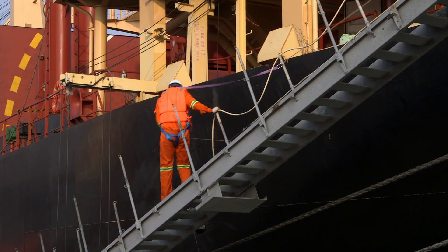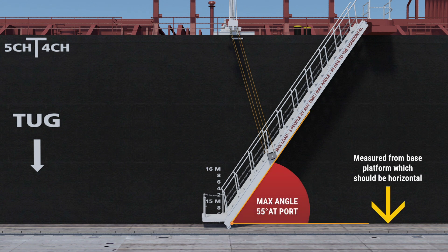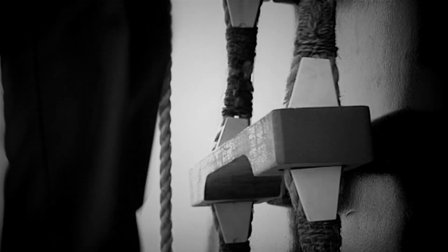Accommodation ladders and gangways must always be used according to manufacturer's specifications and all recommended safe working practices be met. Where this is not the case, accidents can and do occur, often with fatal consequences.